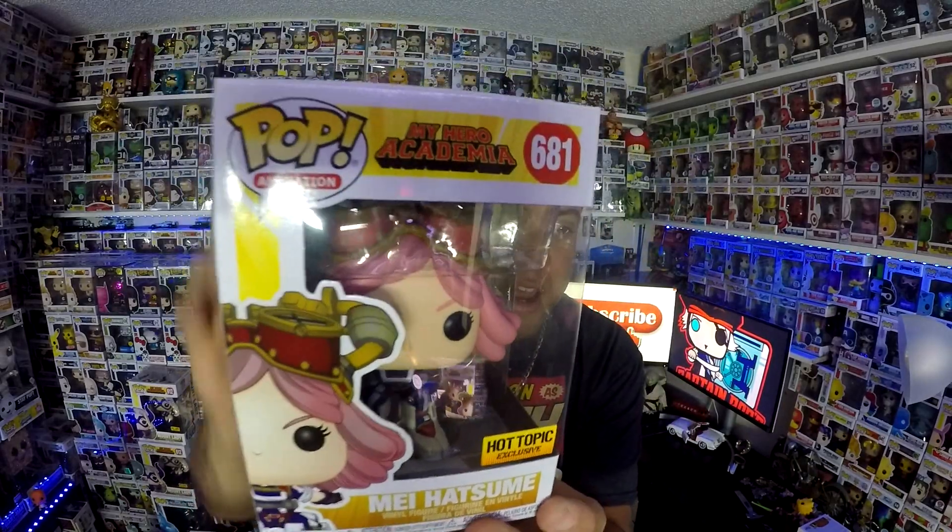So I gotta tell you, it's an exclusive from a mega popular animation show — My Hero Academia. What do we have? Let's find out right now. I have it right here in my hands — boom! We've got Mei Hatsume. Just check her out. I've been trying to get my hands on this pop.